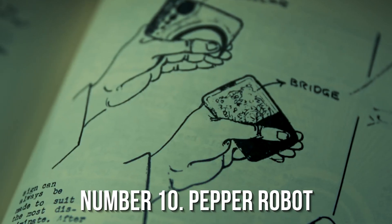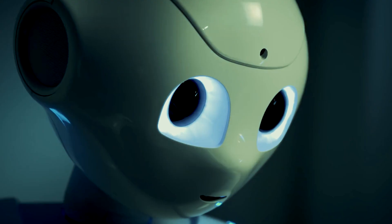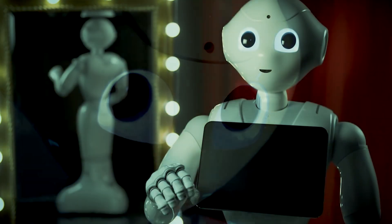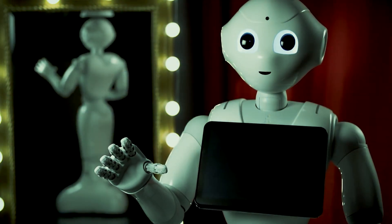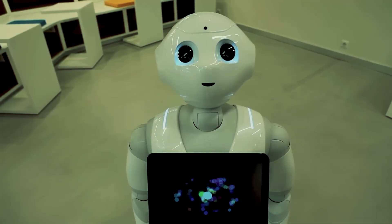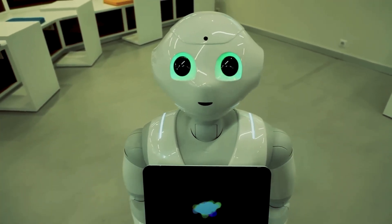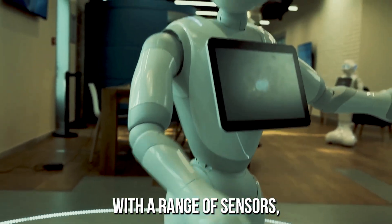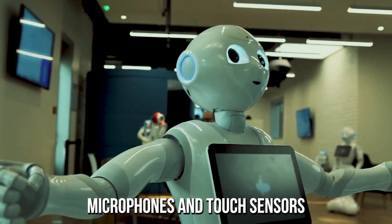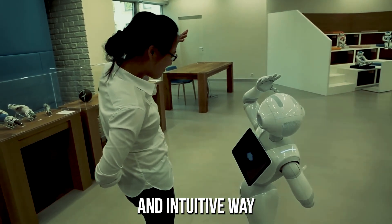Pepper is a humanoid robot designed by SoftBank Robotics. It was first introduced in 2014 and is marketed as an emotional and social companion robot. Pepper stands about 4 feet tall and weighs approximately 62 pounds. It is equipped with a range of sensors including cameras, microphones, and touch sensors, which allow it to interact with people in a natural and intuitive way.